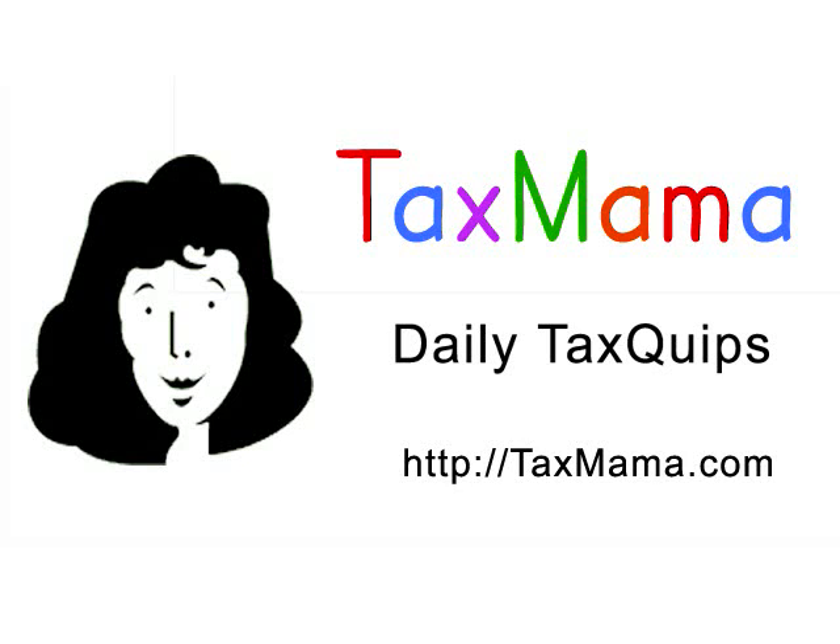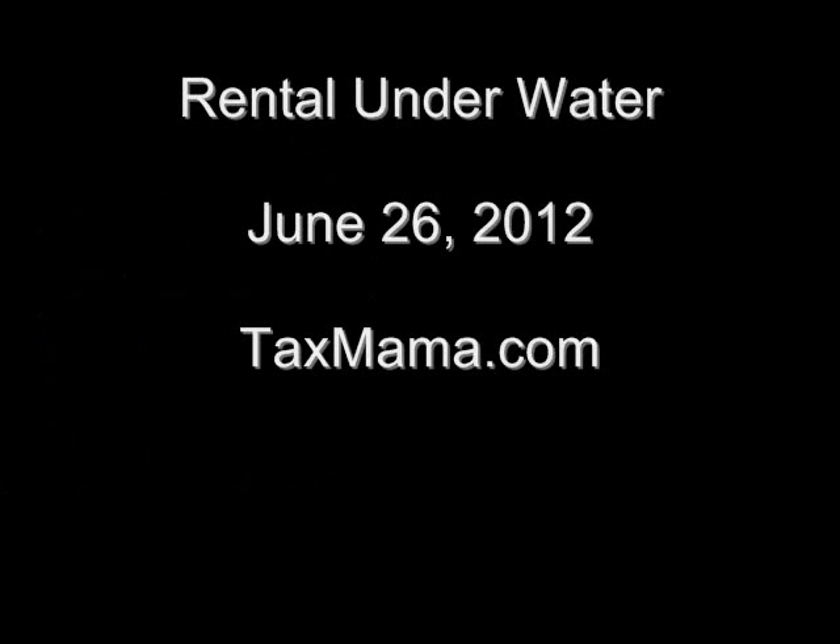Hey, it's Tax Quips time from TaxMama.com. Today, Tax Mama hears from Chris in the Tax Quips forum with an excellent question.